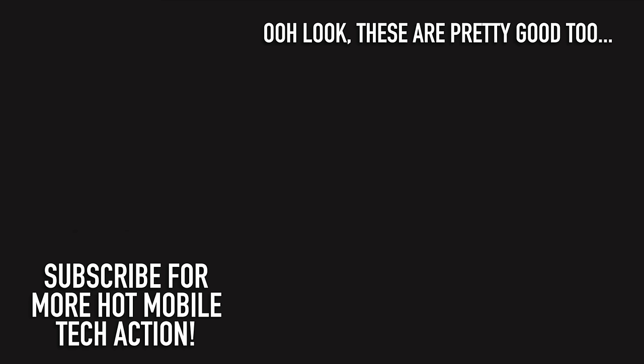So there you have it — my pick of the very best budget-friendly camera phones you can bag yourself right now. Did I miss out your own favourite? I've only included phones that I've personally tested and reviewed, so let me know in the comments below. Please do subscribe and hit that notifications bell for more on the latest and greatest tech. Have yourselves a wonderful rest of the week — cheers everyone, love you.